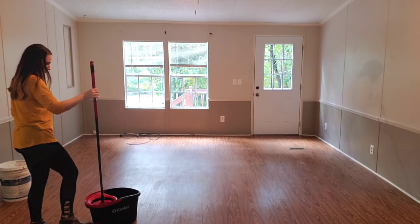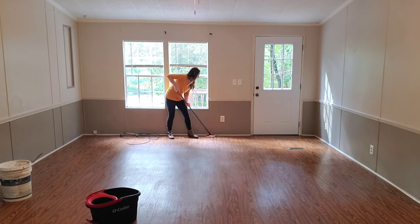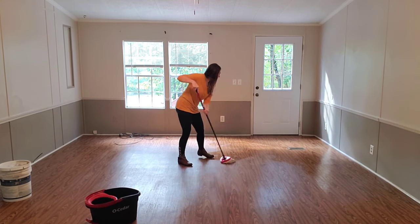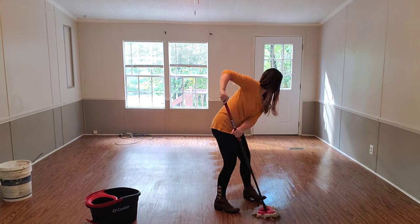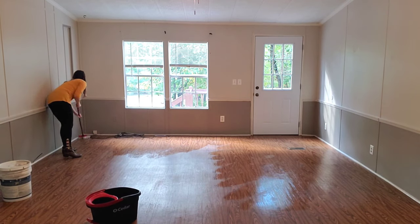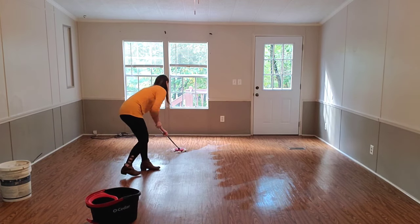This is going to be our living room — I wanted to give it a really good mop before we moved in. I also went around and dusted everything, though I didn't film that. I cleaned this place from top to bottom so that when we move in it is clean for my family. Stay tuned until the end for a walkthrough and home tour!